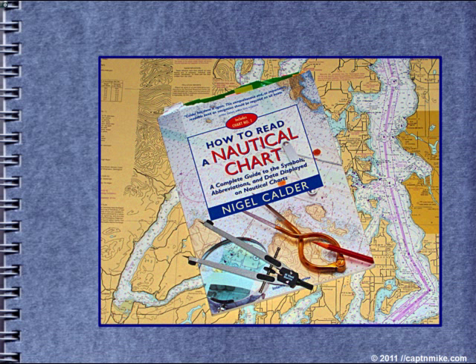This is a good resource. It has all of chart number one, and it expands and explains surprises that a boater might encounter when on the water. It has many added pictures and sections from charts.